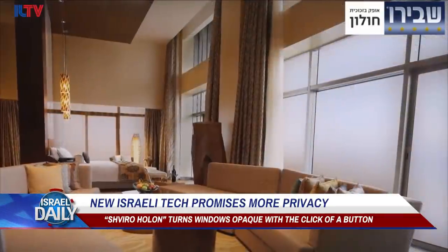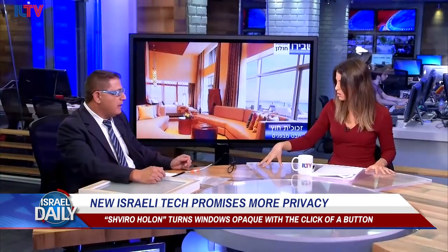So where can our viewers buy this right now? Now we market it in Shvira Cholon. And in the future, we think to go out and start with America, California. I think you're going to have a lot of people who will want that, especially all the celebrities out there. Well, thank you so much for joining us, Yair Shvira. Thank you.